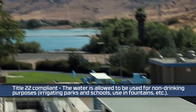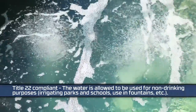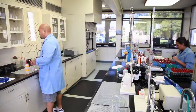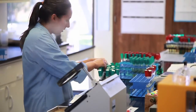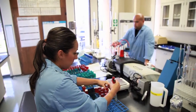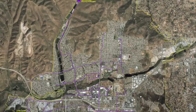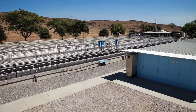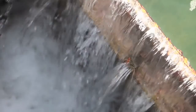Once the water leaves the treatment plant, it is approved for full body contact recreation and accidental ingestion. Through an extensive and thorough process, Padre Dam is able to produce an exceptionally high quality source of recycled water for non-potable irrigation and public recreational uses. And because the recycled water supply is generated locally, it's much more reliable than imported water and delivered at a lower cost to customers.